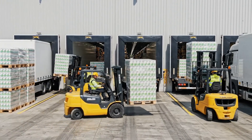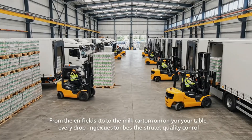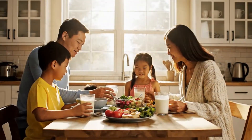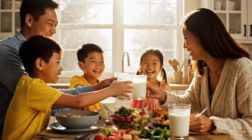From the green fields to the milk carton on your table, every drop undergoes the strictest quality control. This is the journey that creates the freshness and safety you and your family trust every day.